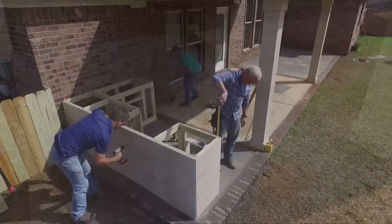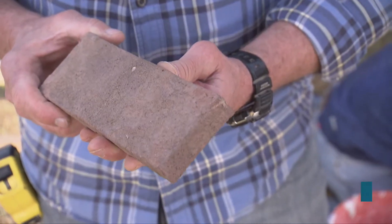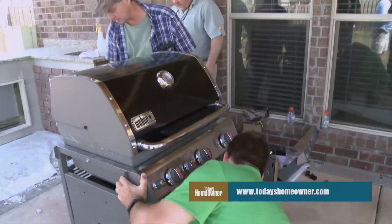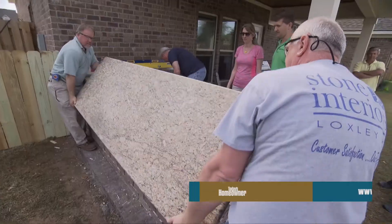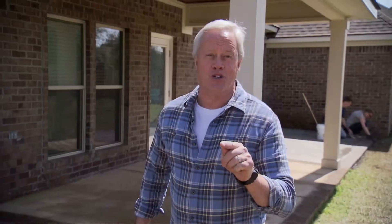We're going to use treated 2x4's, cement backer board, and split brick that matches the existing brick. We'll end up with a very functional kitchen using their existing grill and topping it all off with a nice granite countertop, and it'll look like it was built when the house was built two years ago.